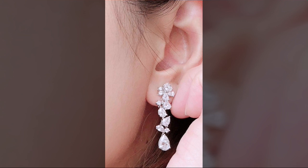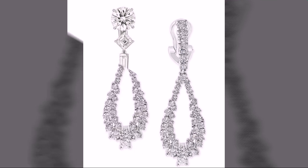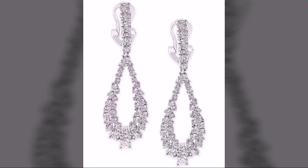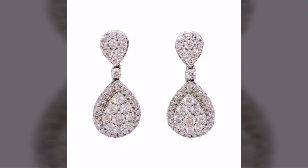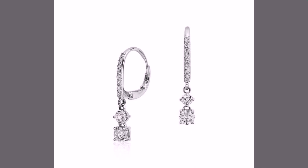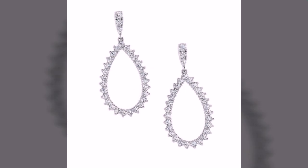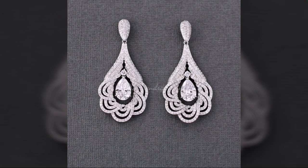These are drop earrings ideas which are made by different gemstones — most fantastic, most stylish and most attractive different designs. There are very beautiful diamond earrings designs which are made by different gemstones, and there are also crystal-made beautiful earrings and drop earrings designs. These are very fabulous and very attractive designs of drop earrings, looking very nice and very beautiful.